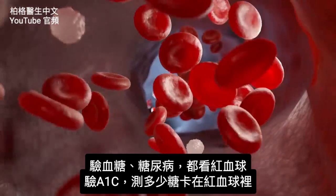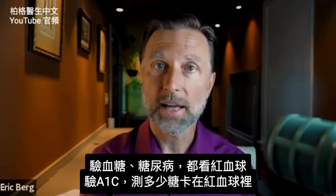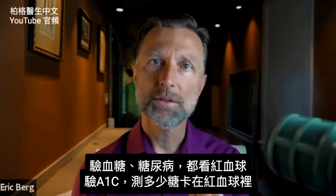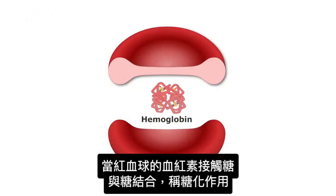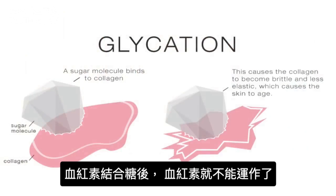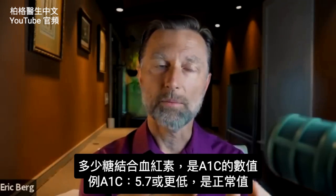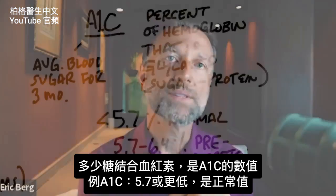That one thing is going to be the red blood cell. The red blood cell is how they measure your blood sugars, and how they even diagnose diabetes through a test called A1C. A1C is a test that measures how much sugar is stuck to the red blood cell. When the protein part of the red blood cell — called hemoglobin — is exposed to sugar, there's a chemical binding that occurs called glycation. Glycation is the amount of sugar that binds with the hemoglobin, and that renders it inactive — it can't work anymore. Based on how much sugar is stuck to your hemoglobin determines what your A1C is.